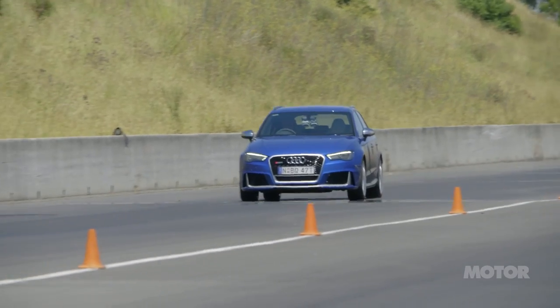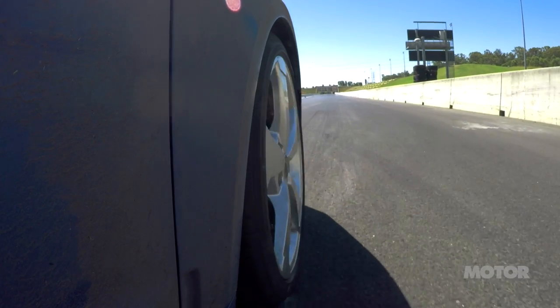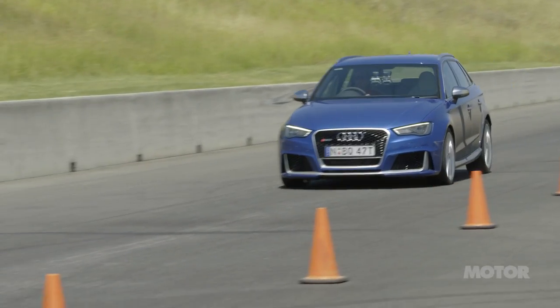What goes fast must slow down, and each tyre gets the chance to prove its braking ability during the 100km/h to 0 emergency stop.